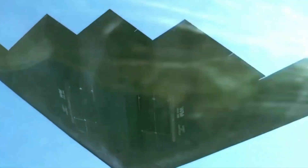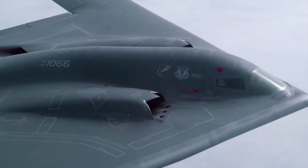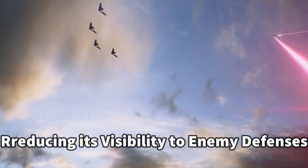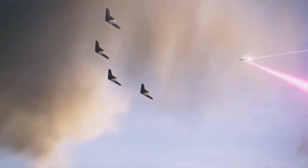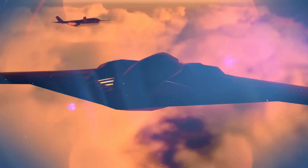One crucial aspect of the B-21 Raider's design is its advanced stealth capabilities. The ability to operate undetected is paramount in modern warfare, and the Raider has been engineered with this principle in mind. Its sleek, aerodynamic shape minimizes radar signature, reducing its visibility to enemy defenses.